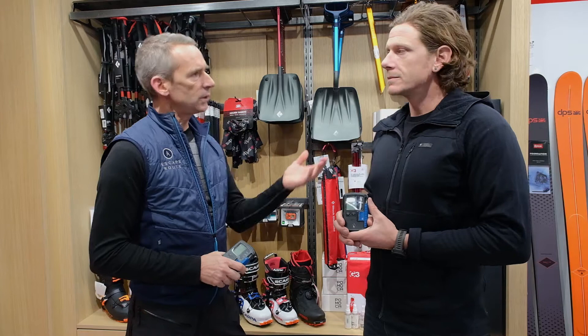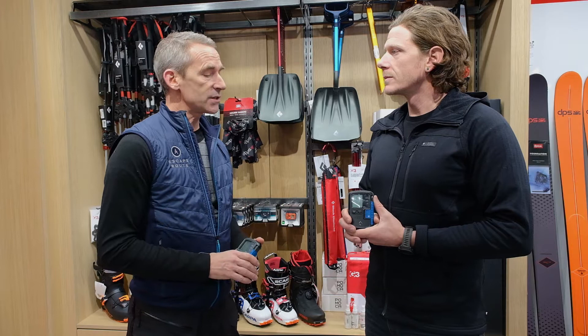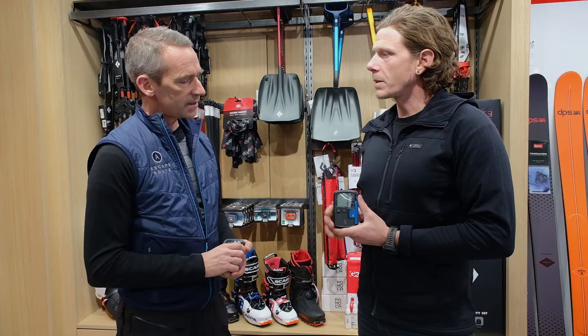Hi everyone, it's James Reddy from the Escape Route. I'm with Stu Gleason, who's the product development engineer from Black Diamond. He focuses on the transceivers and the airbags. So Stu, we're talking about the guide transceiver. Do you want to give us some of the details on that?